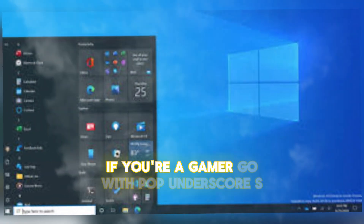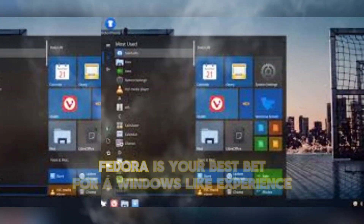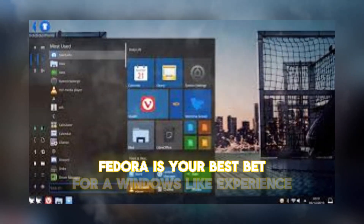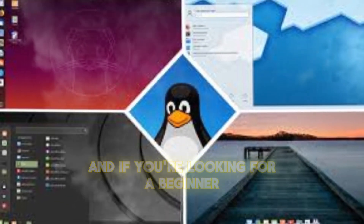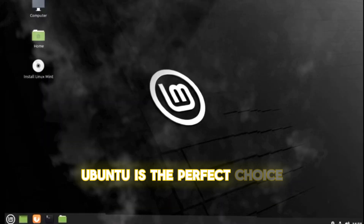So, which Linux distro should you choose? If you're a gamer, go with POP_OS. If you want the latest software, Fedora is your best bet. For a Windows-like experience, Linux Mint is the way to go. And if you're looking for a beginner-friendly option with a strong community, Ubuntu is the perfect choice.